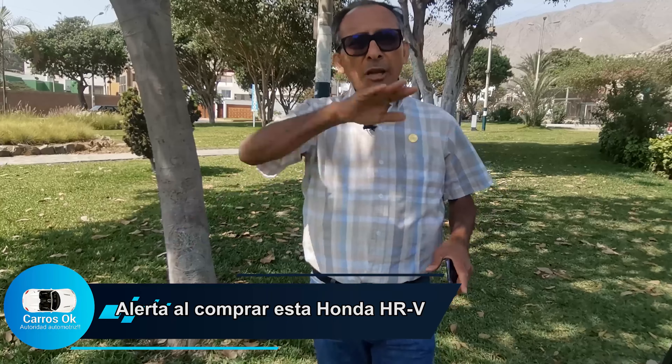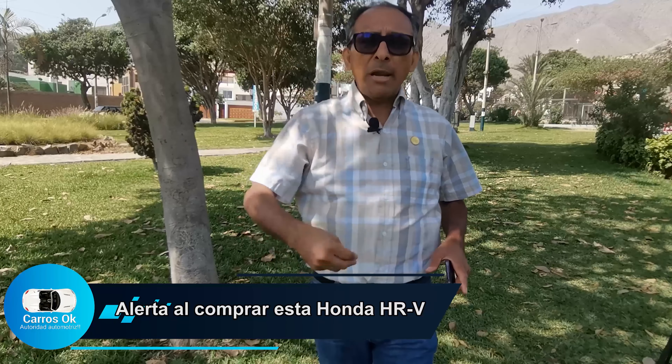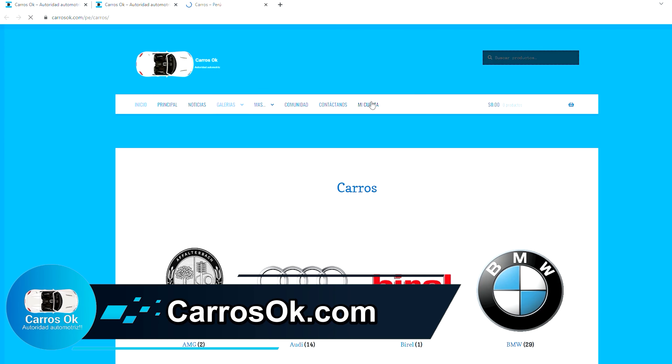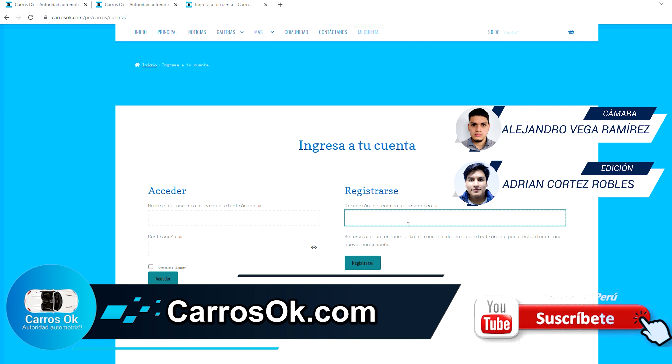Los espero en otro programa más. Siempre les vamos a traer este tipo de calificaciones: vamos a ponerles nota en rojo y nota en azul a aquellas marcas que configuren buena seguridad. Compren, vendan, tasen, valoricen sus vehículos en la renovada tienda de Carros OK, y suscríbanse para que el sistema los notifique cada vez que emitamos contenido de este tipo, que los ayudará a tomar mejores decisiones en la elección de las marcas.